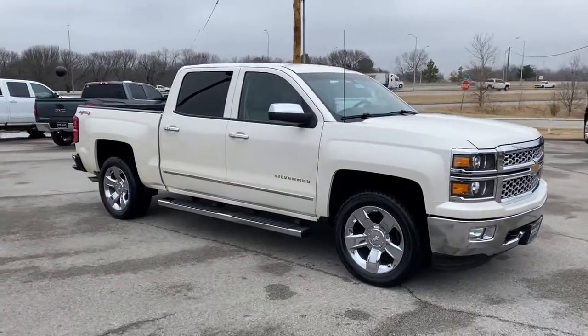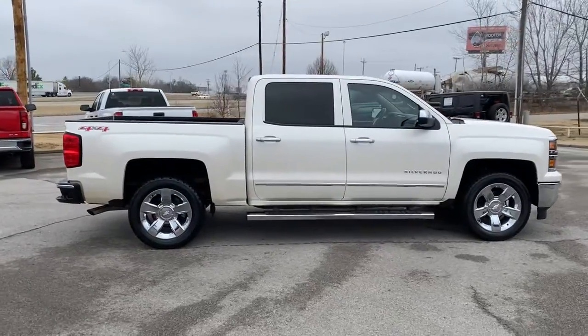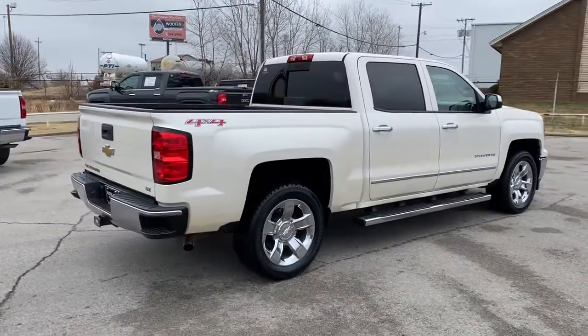The all-new Silverado delivers smart technology, advanced safety features, improvements in bed and cargo design, and a refined level of comfort. These are just some of the great options this vehicle comes with.